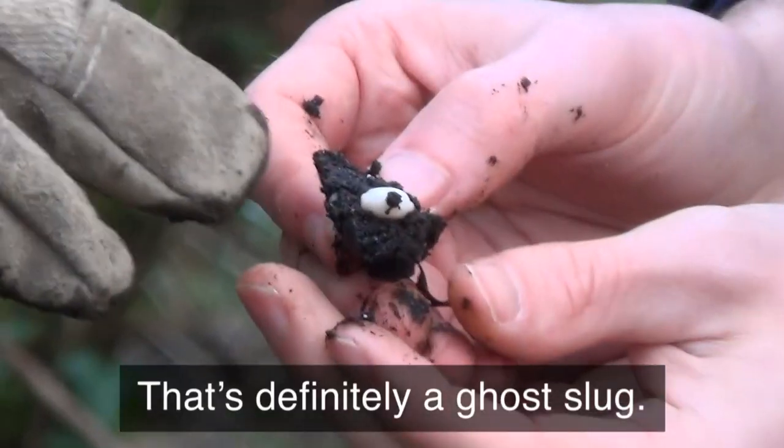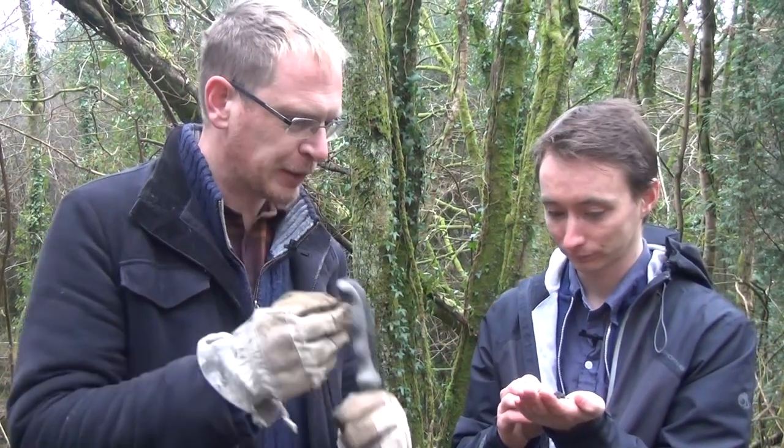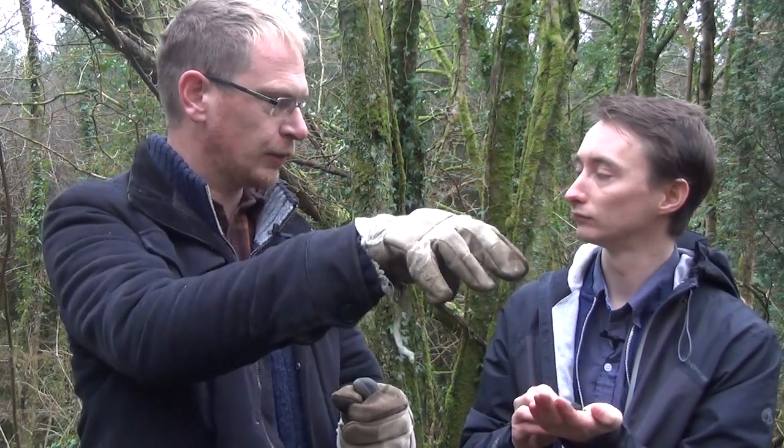Yeah, that's one. And that's definitely a ghost slug. The front end is that — it almost swallows its own head because of the way its mouth parts work. It's got this radula made of all these tiny little teeth, thousands of teeth actually. And it sticks them into the earthworm and then contracts, and it kind of sucks the worm in a bit like spaghetti.